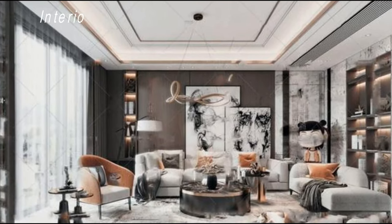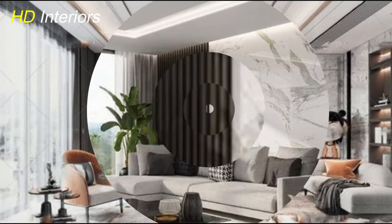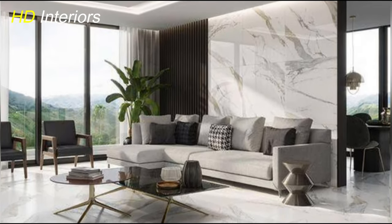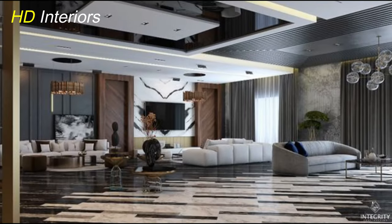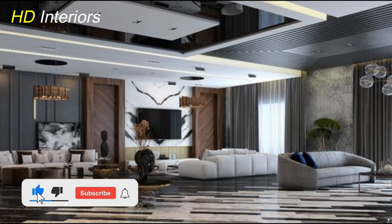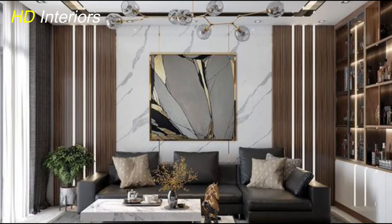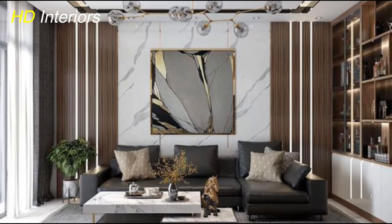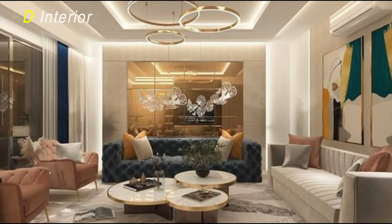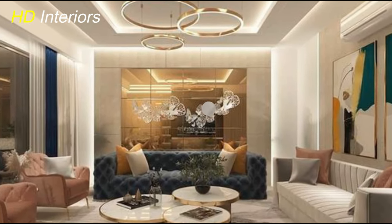Consider incorporating these hues through accent pieces like throw pillows, artwork, or even a statement piece of furniture. It's amazing how a well-chosen color can transform the entire feel of a room. So don't be afraid to experiment and find the palette that speaks to you. Remember, it's all about creating a space that reflects your personality and makes you feel truly at home. Whether you're drawn to the calming blues or the grounding greens, let your imagination run wild.